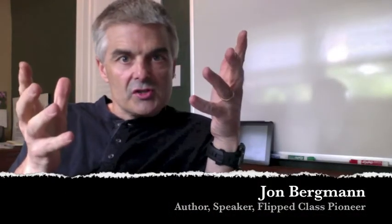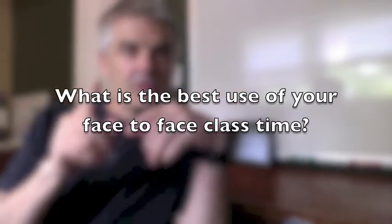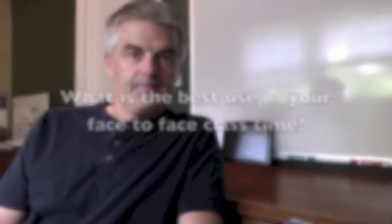Flipped Learning starts with one question: what is the best use of your face-to-face class time? All of us as educators really have a certain amount of time to be face-to-face with our students. What is the best use of that time?